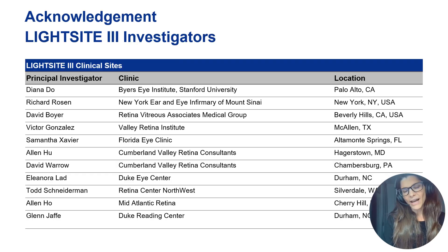The LightSight3 trial was a randomized, double-blinded, multi-center trial looking at the efficacy and effect of photobiomodulation in patients with dry age-related macular degeneration. This trial was performed in the United States at 10 different centers with 10 very experienced retina specialists.